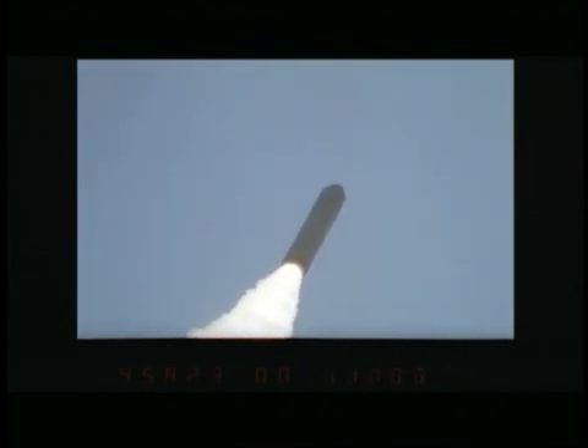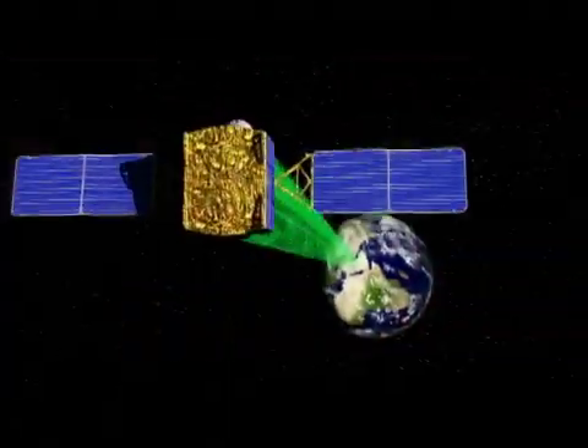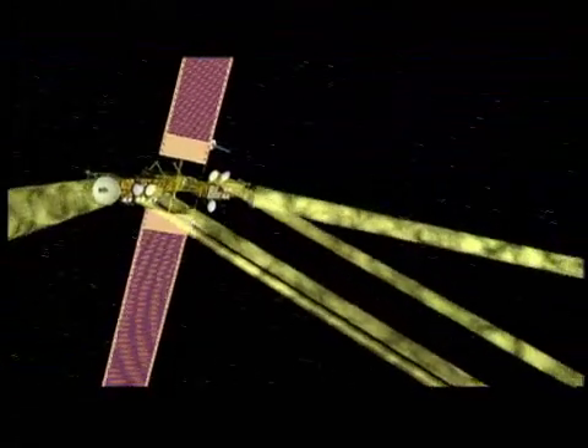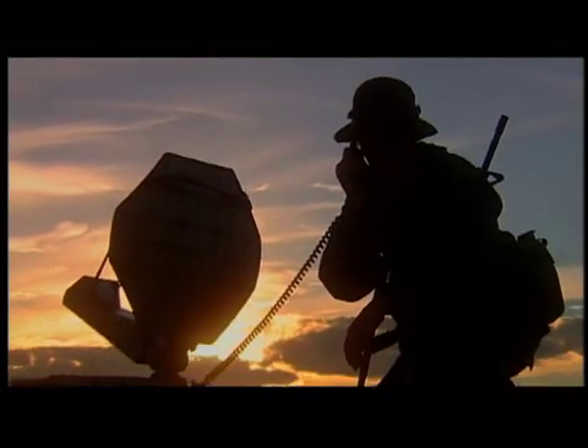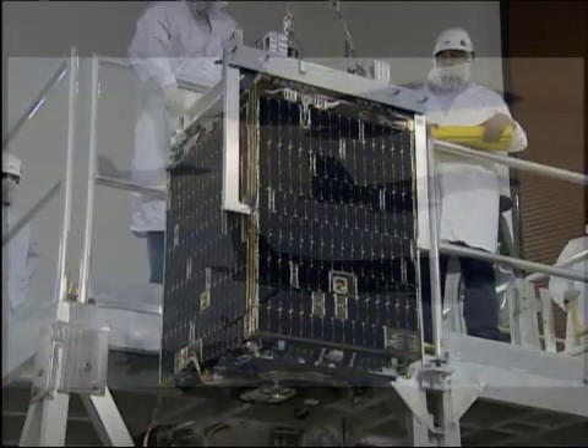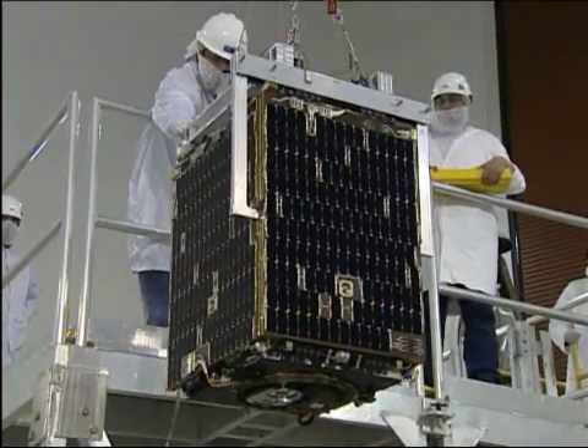Dating back to 1965, the Space Test Program has provided access to space, flying science and technology payloads fundamental to DOD's approach to space acquisition. Military capabilities such as GPS can trace their development back to earlier Space Test Program missions. To think that the experiments we're flying on S-26 could someday be game-changing capabilities for the warfighter — I couldn't be more proud. This job is truly one of the best jobs in the Air Force.